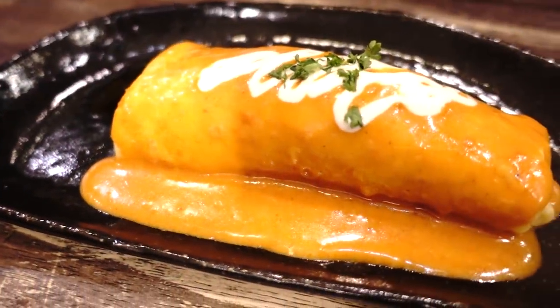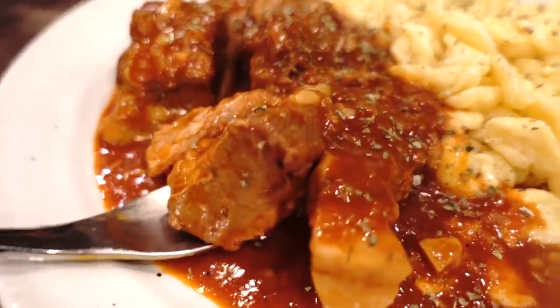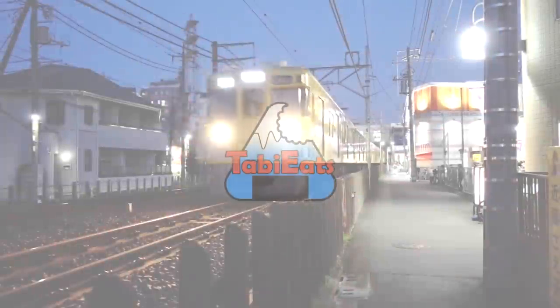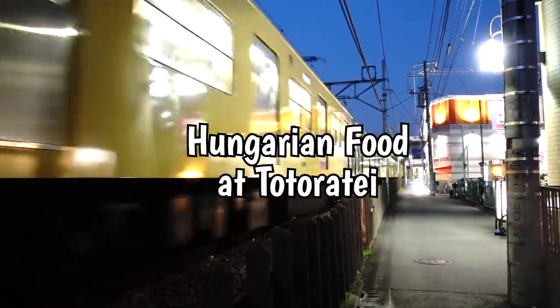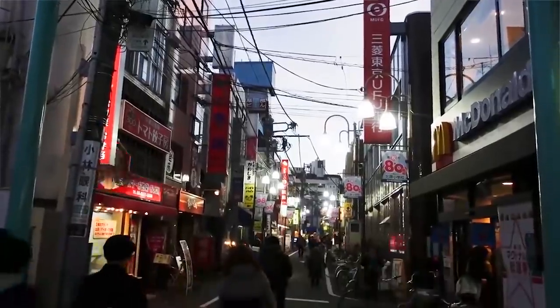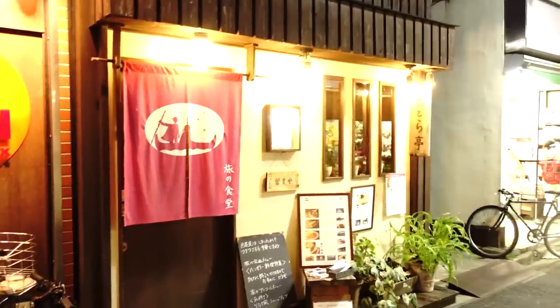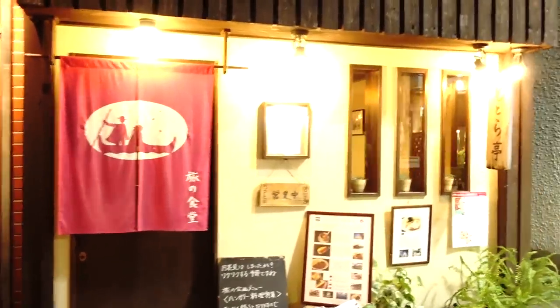Welcome back to Totorate! Who knew that you could get Hungarian food right here in Japan? They're serving it up at one of our favorite restaurants in Tokyo. Totorate is literally a one-minute walk away from Nogata Station on the Seibu-Shinjuku line — that's just 15 minutes from Shinjuku. Nogata is a fun place to see how the locals live, so if you have the chance, check this place out.